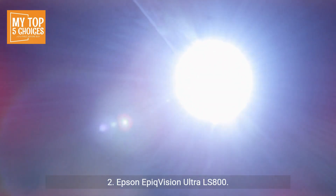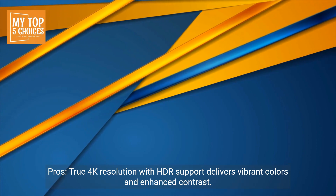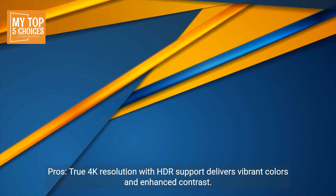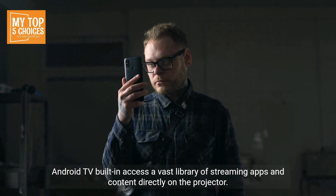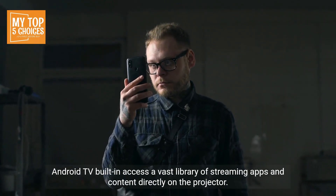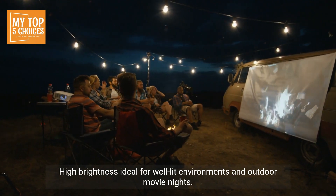2. Epson Epic Vision Ultra LS800. Pros: True 4K resolution with HDR support delivers vibrant colors and enhanced contrast. Android TV built-in provides access to a vast library of streaming apps and content directly on the projector. High brightness, ideal for well-lit environments and outdoor movie nights.